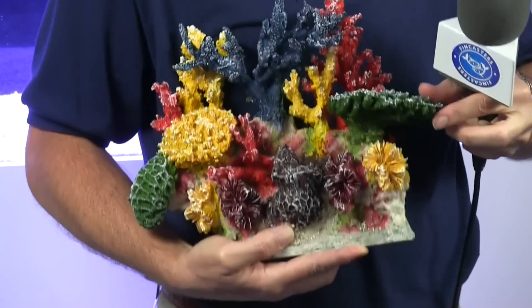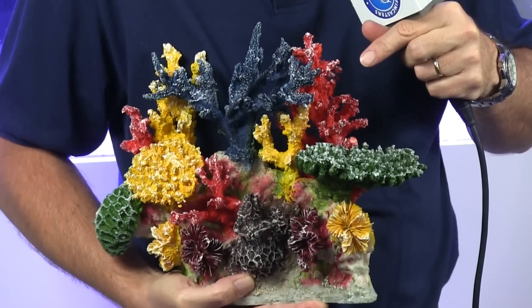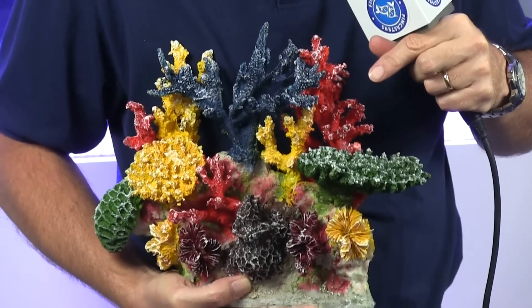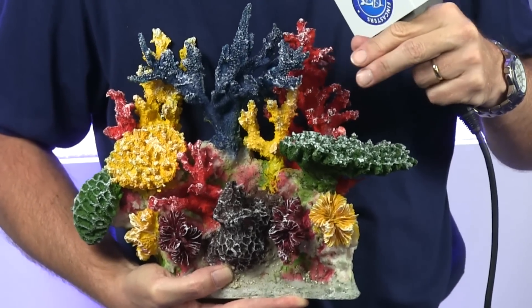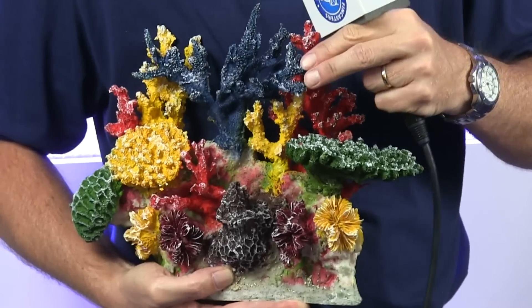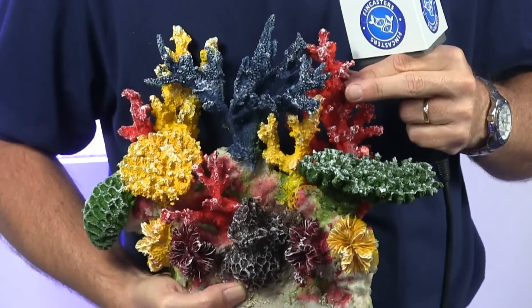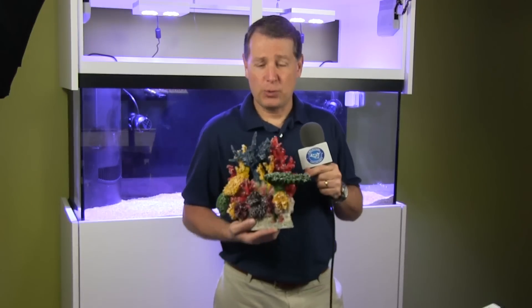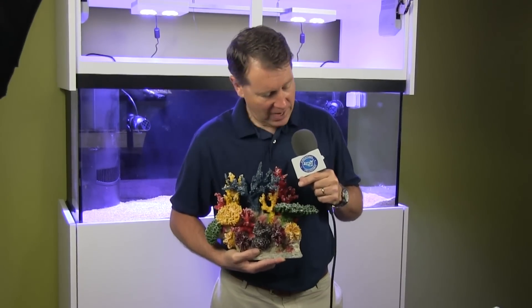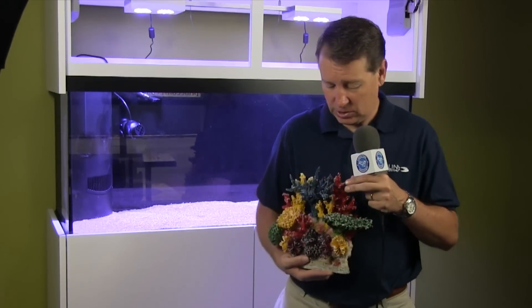The other thing you notice as soon as you pick it up is that this thing is heavy, which is really also kind of surprising. The company says that just like live rock, it's very porous material, so eventually it'll start functioning as live rock. Lots of spaces, lots of crevices, places for bacteria to grow and to help with your breakdown of wastes in the aquarium. So we've got three pieces — this is the small one — and we're going to put everything in this aquarium. With three pieces of this artificial reef, it'll basically fill the tank.